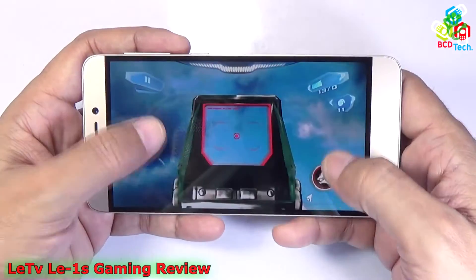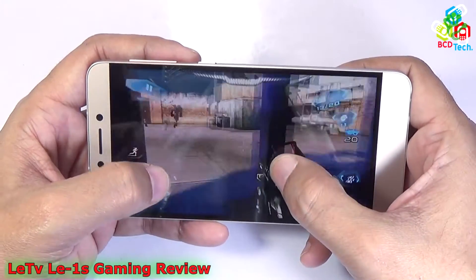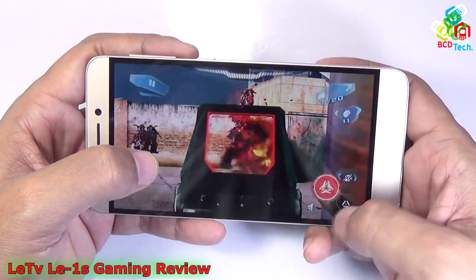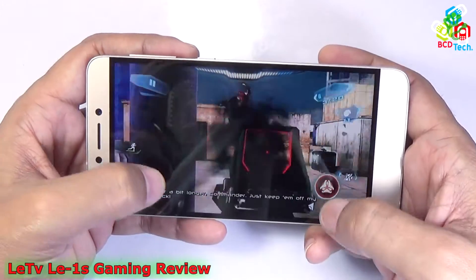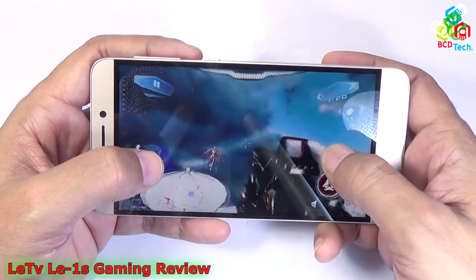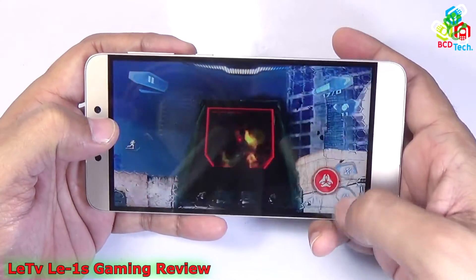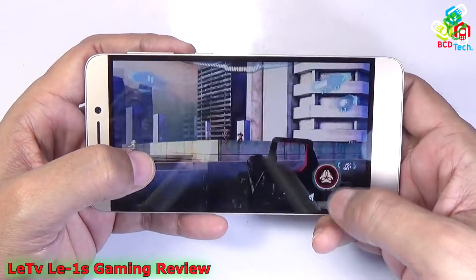That is NOVA 3, again from Gameloft, and it is a graphically intense game. Now let's see how this phone performs on this gameplay. You can see that the graphical rendering is smooth, and there is no hang, lag, or any problem while playing this game on this LA-1S. All things work perfectly.